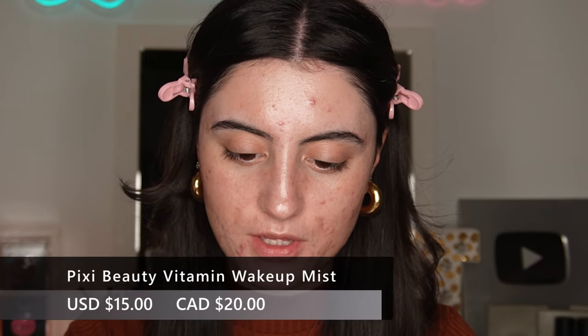This is the Pixi Vitamin Wake Up Mist — an orange blossom and citrus extract energizing facial water. I'll give it a shake and use it as a primer boost today. It smells very floral. I just wanted it to give a little boost of hydration and refreshment to the face. That feels nice. I just like a facial mist to start off my makeup — I feel like it hydrates the skin a little bit so everything sits nicer on top.